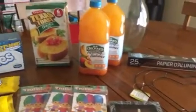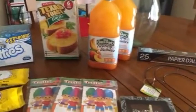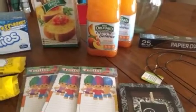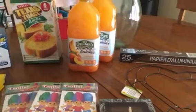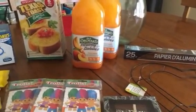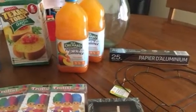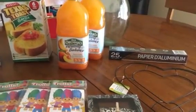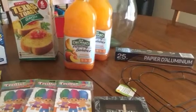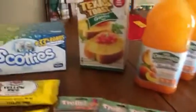Hi guys, so this is going to be a Dollar Tree haul. I feel like I haven't done a Dollar Tree haul in a very long time — I kind of got burnt out of going there. But I just popped in today because a girl I follow on YouTube posted that they were selling Thomas the Trains, those little miniature surprise bags you find at Walmart or Target for a dollar fifty. I didn't find those, but I did find a couple of other things, so I'm going to go ahead and get started.